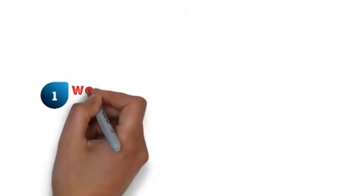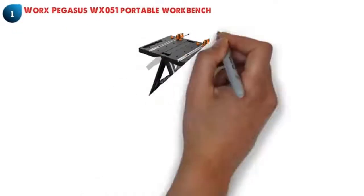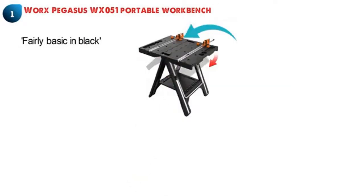At number one we have the WORX PEGASUS WX051 portable workbench. This ultra flexible workbench by WORX comes looking fairly basic in black with hints of metal throughout and bright orange on the clamps.